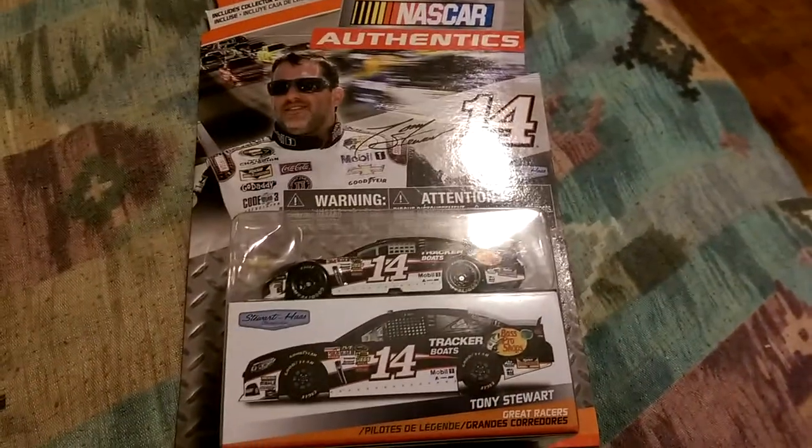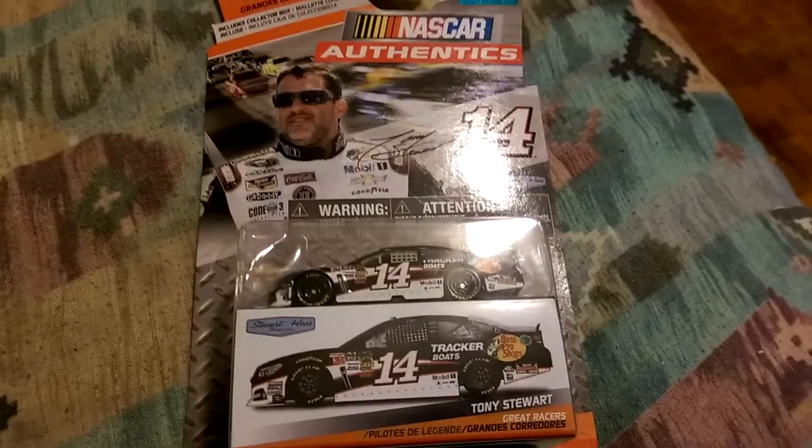It's a really nice car. Thanks for watching, have a great day, take care — be sure to like and subscribe. Bye.